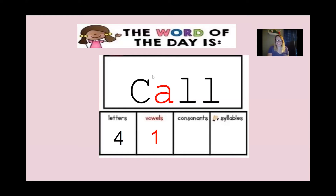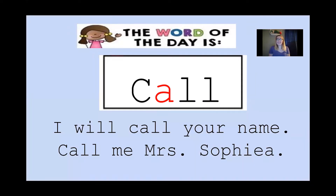Now how many consonants do you see in our word of the day? Remember, these are any letters that don't make the vowel sound. The C is one, the A is the vowel, the first L is two, and we have another L — that's three. Good job boys and girls, there are three consonants. Now lastly, we're going to clap our syllables. We put our hands up facing each other and say the word as we clap. Ready? Call. Good job — how many syllables did you hear? There is one syllable.